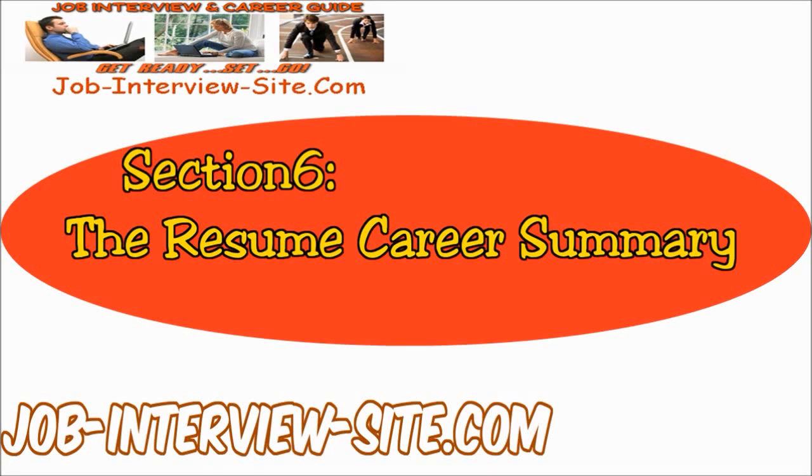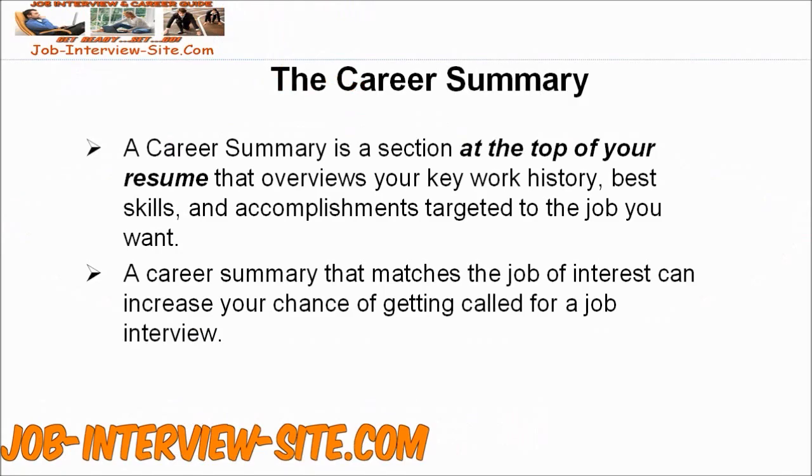The Resume Career Summary, and the way to add this section to your resume. The Career Summary, also called Summary of Qualifications, can increase your resume effectiveness and potential.